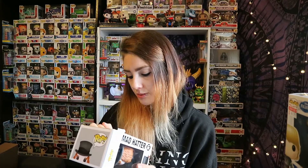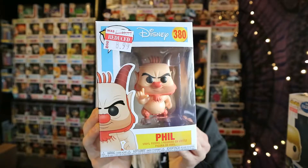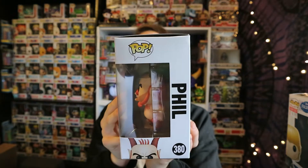So that is the Mad Hatter. I also have Alice, which is number 180, but I don't have the other ones at the moment. That was made in 2016 — another good price. Then the last one from Forbidden Planet is Phil from Hercules, and this one was £8.99. I really really want the Hercules pops — I've wanted them for a while. Hercules is a really good Disney film and I think the Hercules pops are ones I'd love to collect, so yeah, I got Phil.